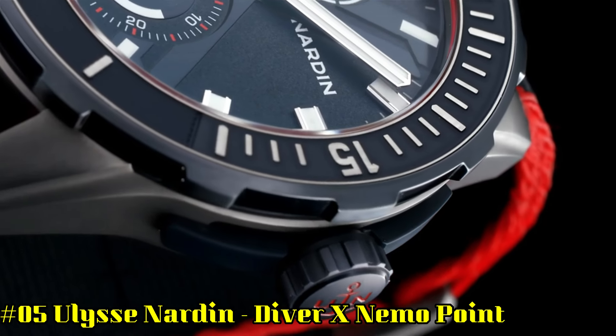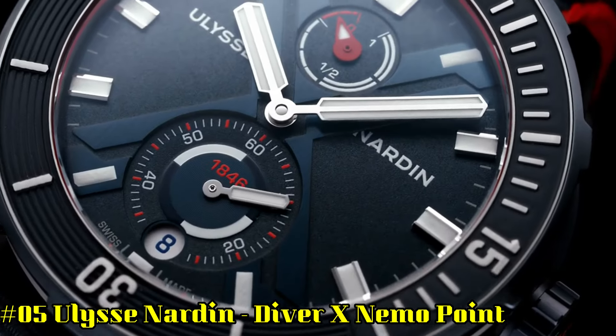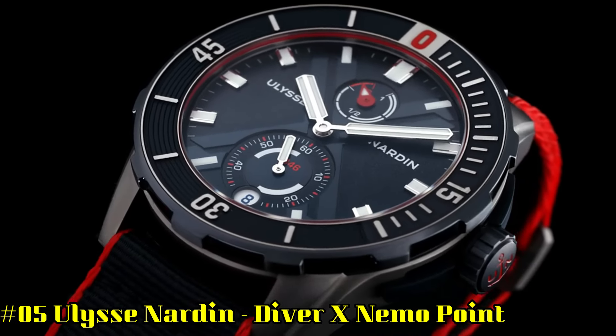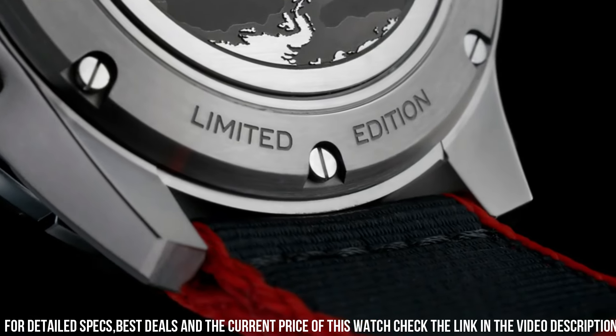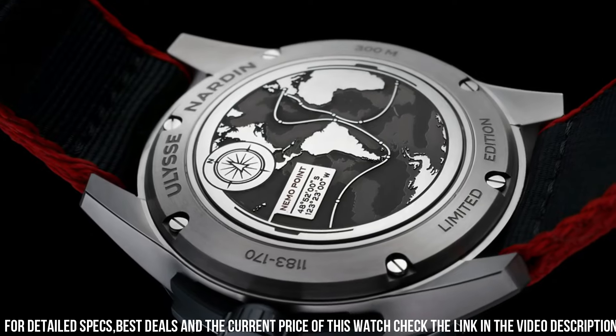Number 5: Ulysse Nardin Diver X Nemo Point. Dial window material type: anti-reflective sapphire. Display type: analog. Clasp: deployment clasp. Case material: titanium. Case diameter: 44 millimeters. Band material: rubber. Band color: blue. Dial color: blue. Bezel material: rubber set in titanium.